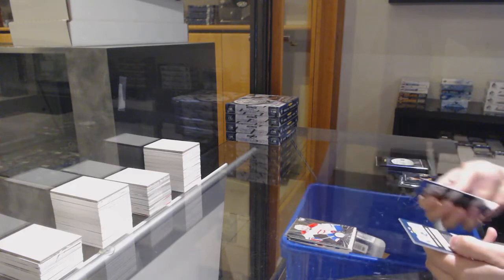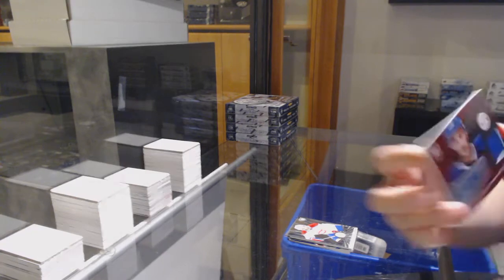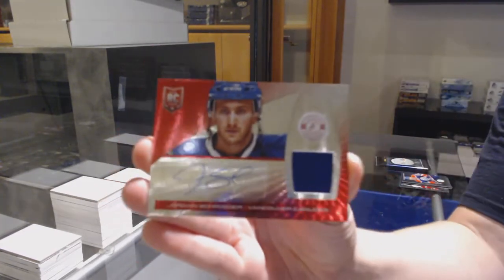Rookie for Montreal of Alex Galchenyuk. And number 250, mirror red rookie jersey auto for Vancouver, Jordan Schrader.